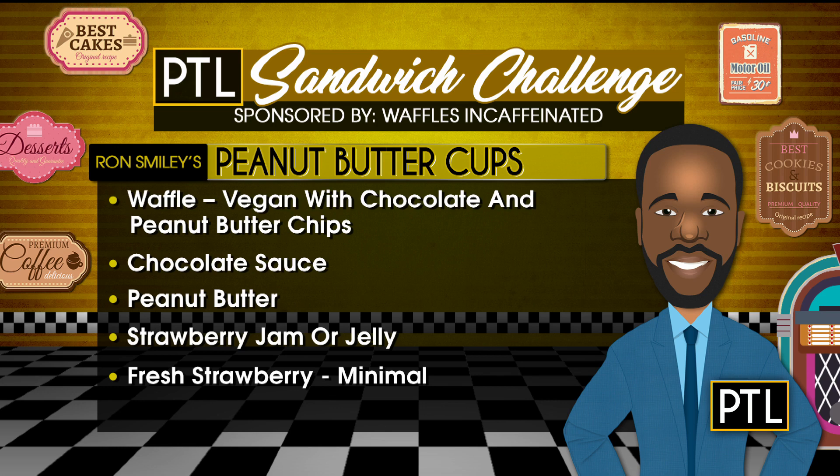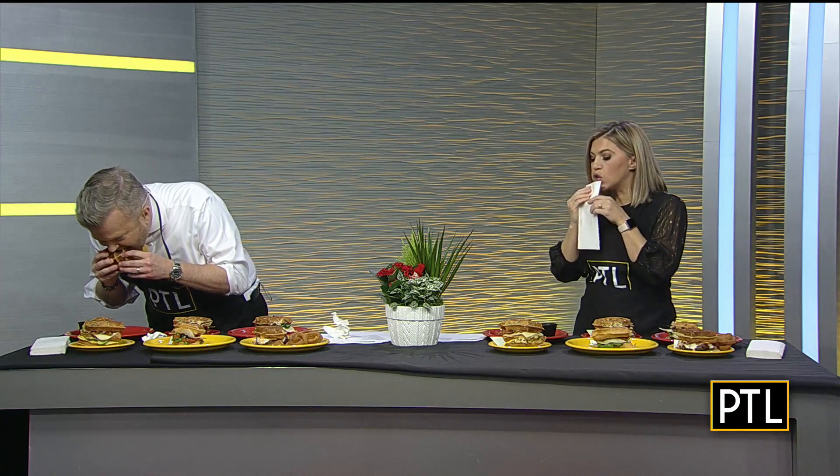Next up is Ron's PBC — Peanut Butter Cups. It's a vegan waffle with chocolate and peanut butter chips, chocolate sauce, peanut butter, strawberry jam, and fresh strawberry. Kind of minimal, but with these ingredients it doesn't need to be over the top — they just sing together. Oh my gosh, Ron — amazing. That one's good too. Very sweet but so good. That's like elevated dessert on a whole other level.